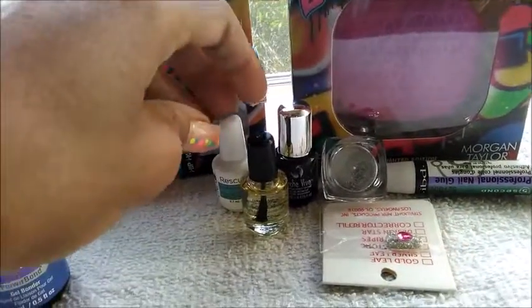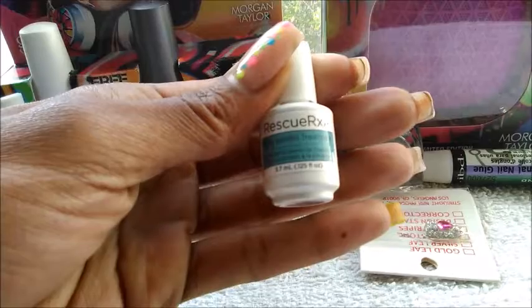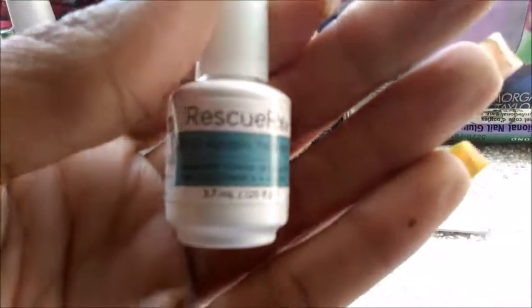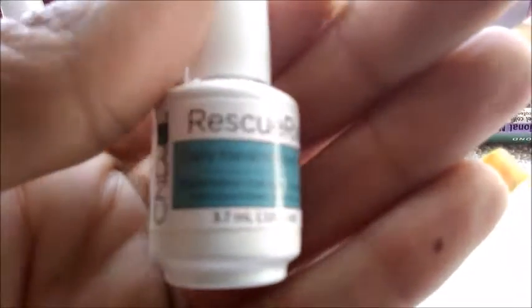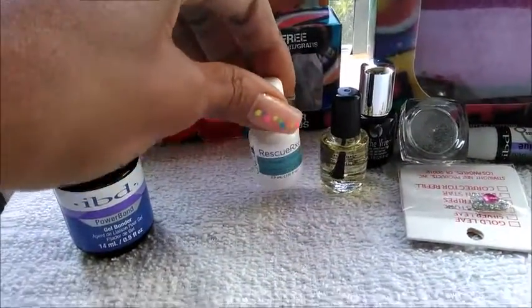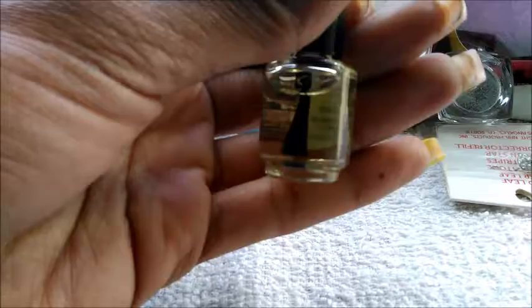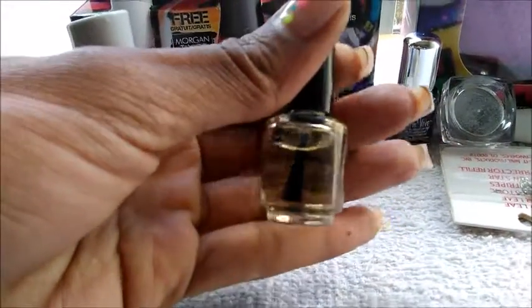Next were these awesome and adorable little mini-sized products. I have some CND Rescue RXX, which is a daily keratin treatment — it's like a little cuticle oil treatment that you use daily on your nails to strengthen. I was really surprised at the price — this is only $1.50. And there's also this cute little sample or mini CND Solar Oil. If you know anything about CND, this is their ultra-magic product that came out like 10-15 years ago and it's just been dominating the market ever since.